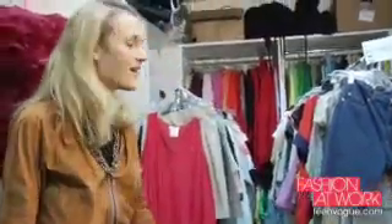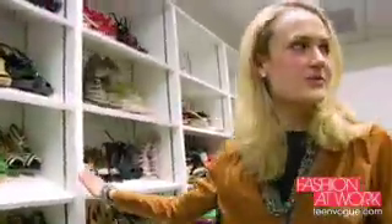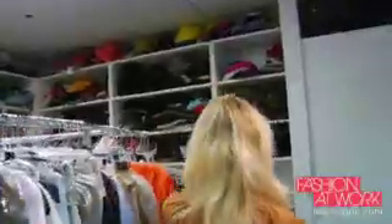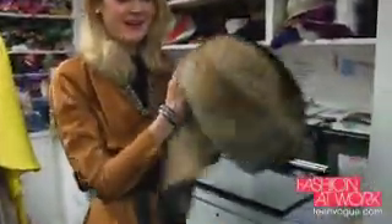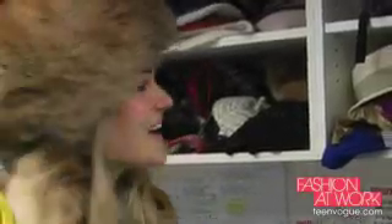Behind me you can see what we like to call our own personal American Apparel store. This wall right here is all the shoes from this season. Here is a pair of my favorite shoes. As you can see there are tons of crazy hats. This hat in particular has kept me warm on many appointments. I don't care that it looks ridiculous — it's definitely warm and I would say it's a fashion statement in its own right.